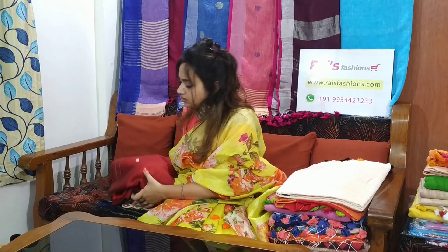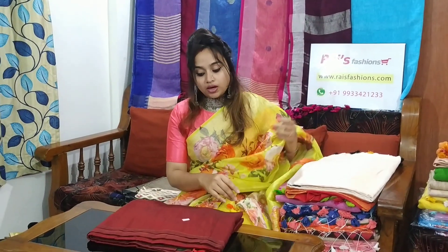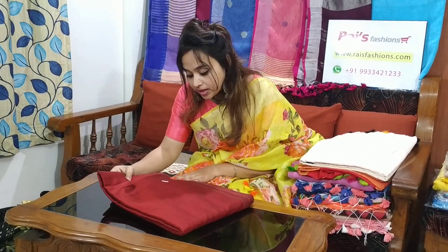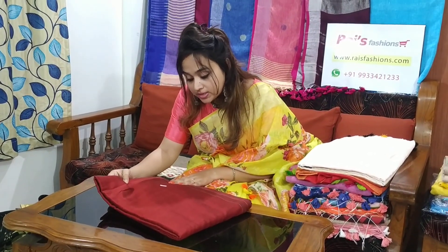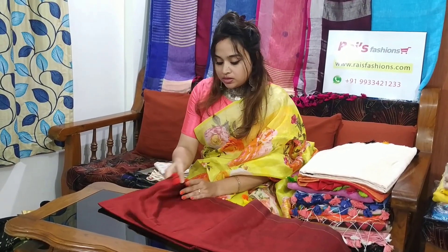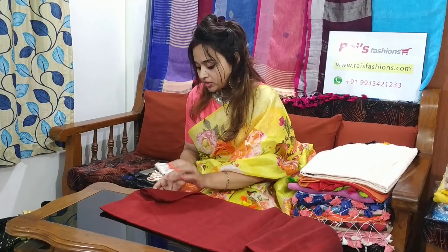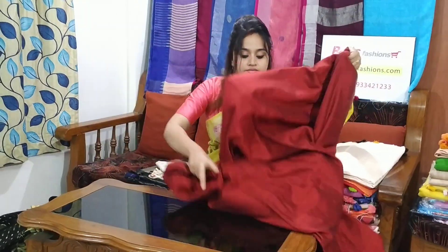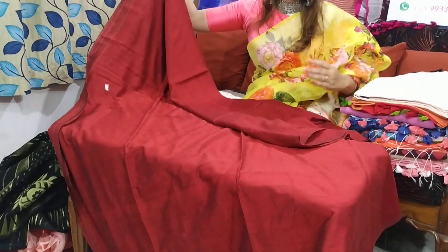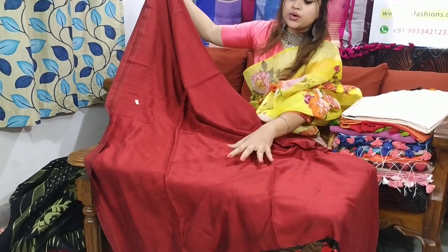This one is plain khadi — very beautiful one, soft, comfortable. The saree code is M12B7. Very bright color — red shade, maroon. Very beautiful one, soft, comfortable.